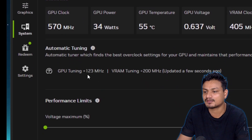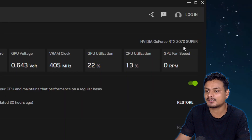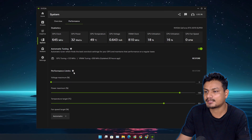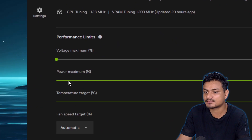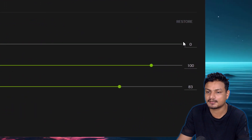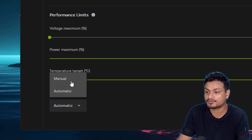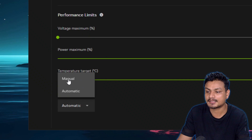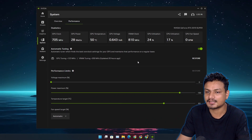Once scanning is done, it's going to apply the new clock speeds to your GPU, depending on your GPU. I have the RTX 2070 Super. Here you can also limit the performance voltage, maximum power, and maximum temperature. Leaving them on automatic should be fine, but if you want to tweak them, you can select Manual and adjust from there.